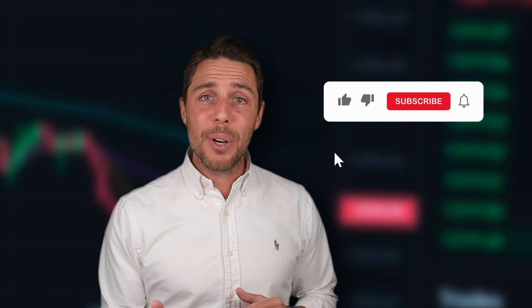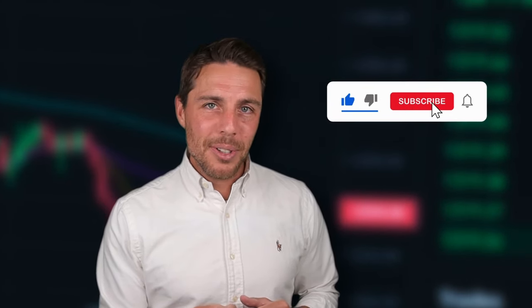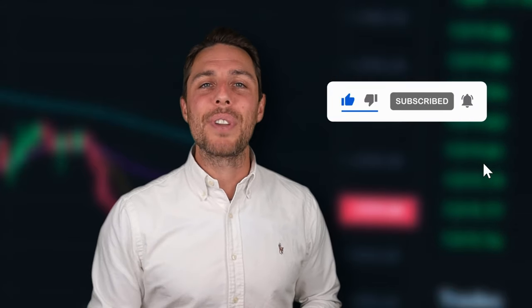Consider trying this approach to see if it aligns with your trading goals. To stay updated on future uploads, you can subscribe to the channel, like the video, and enable notifications. Thanks for watching, and see you next time.